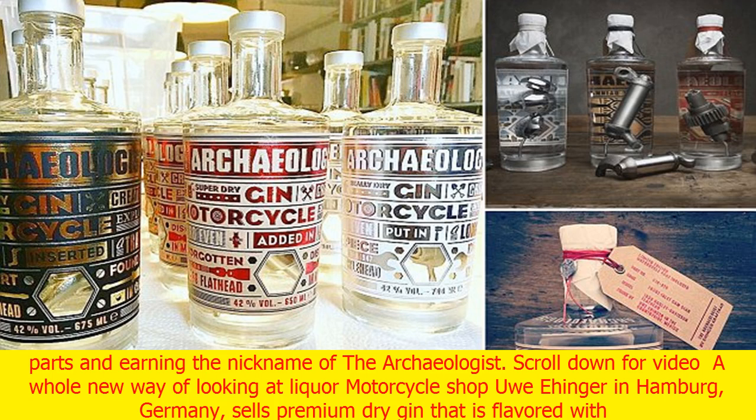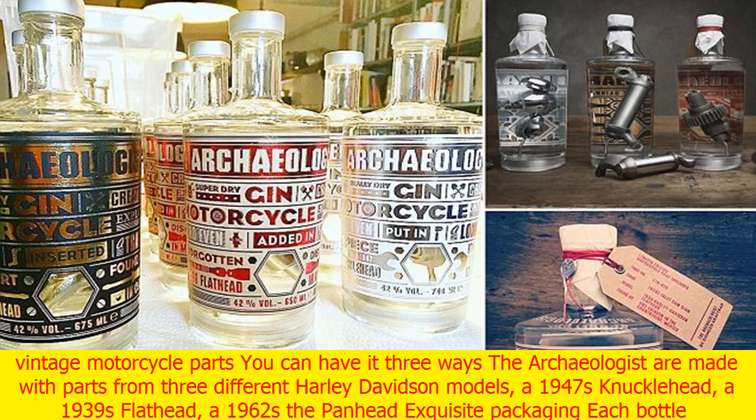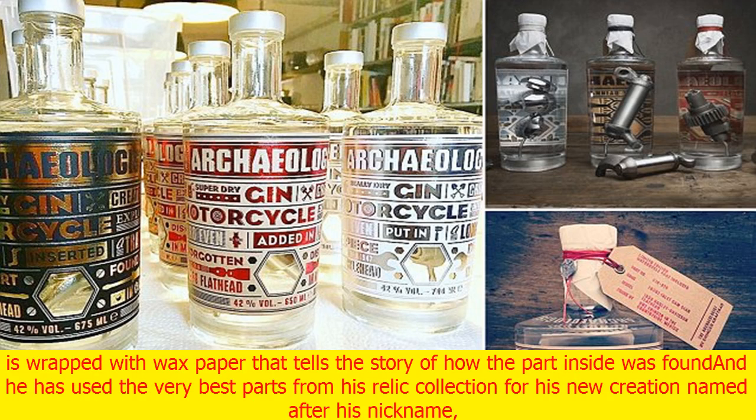Motorcycle shop Uwe Ehenger in Hamburg, Germany, sells premium dry gin flavored with vintage motorcycle parts. You can have it three ways: the archaeologist's gin is made with parts from three different Harley-Davidson models — a 1947 knucklehead, a 1939 flathead, and a 1962 panhead.